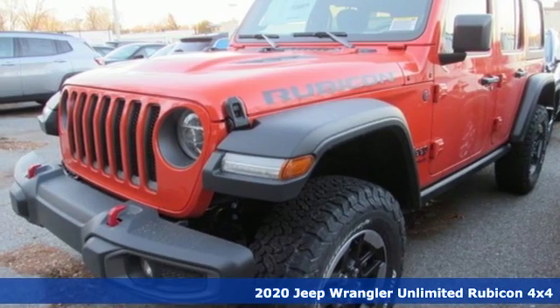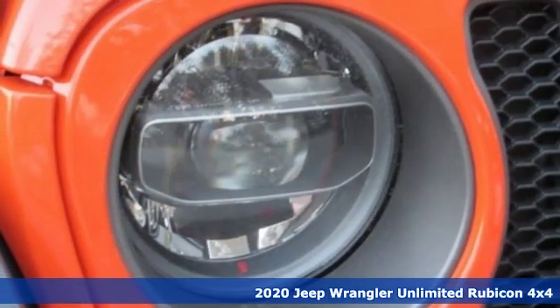It's a new 2020 Jeep Wrangler Unlimited. The Jeep life fits your life.